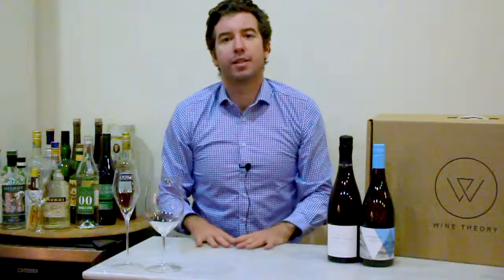Hi everyone, welcome to Wine Theory. My name is Sebastian Crowther and welcome to the Master Pack for April. This is the first video for the Master Pack that I've created, so I'm really excited to be here today presenting the wines I've selected for you. These videos serve to give you a little bit more depth of information into the wines I've selected. Inside each of the packs you will find a small brochure which gives you a brief introduction to those wines and some reasoning behind them, but this gives you a little bit more depth and some more interesting points. So I hope you enjoy and without further ado I'm going to jump straight in and talk about the first two wines that I've selected.